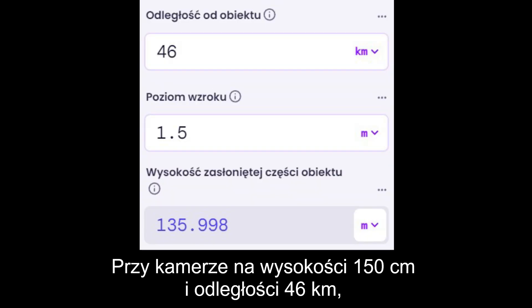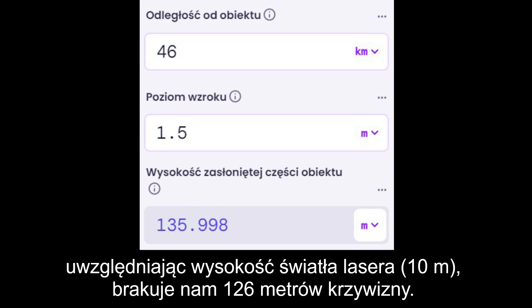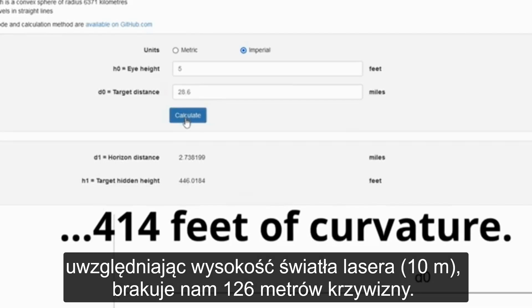With the camera at 5 feet and at 28.6 miles, accounting for the height of the laser, you're looking at 414 feet of missing curvature.